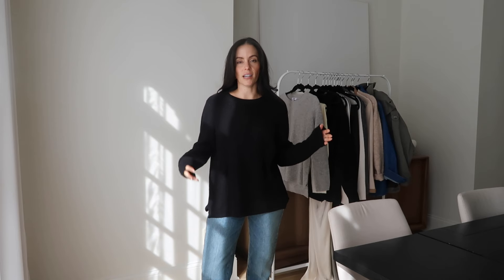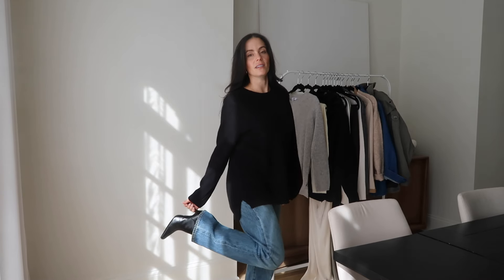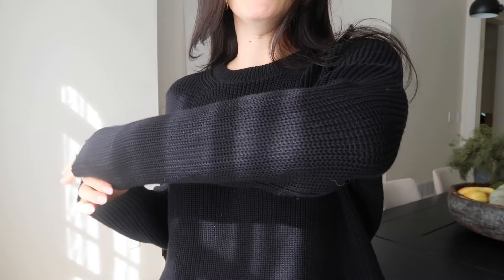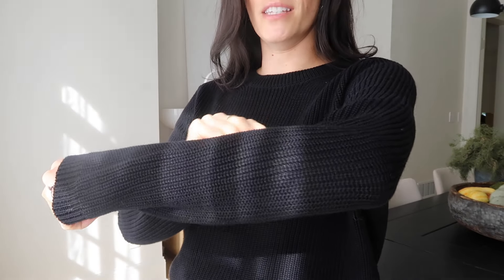I like the oversized, relaxed look lately, so I have this one untucked with a pair of straight-leg jeans and some square-toe boots. But you could also tuck the sweater in — with flowy pants, a skirt. It's their 100% cotton option and it's super soft with a ribbed detail that we love to see in a sweater.